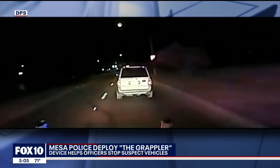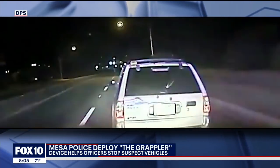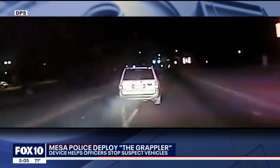DPS also uses the grappler. This video released last November shows a trooper deploying it during a high-speed chase. The grappler grabs a rear tire and the pursuit comes to an end without a crash.